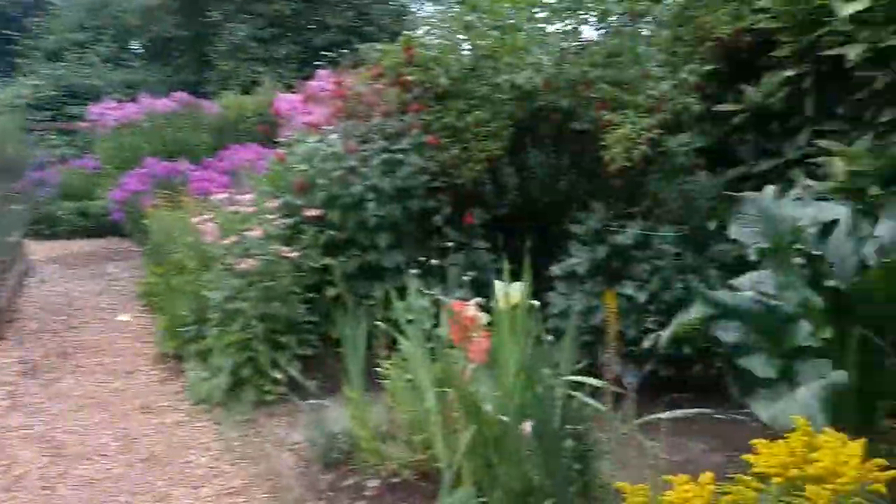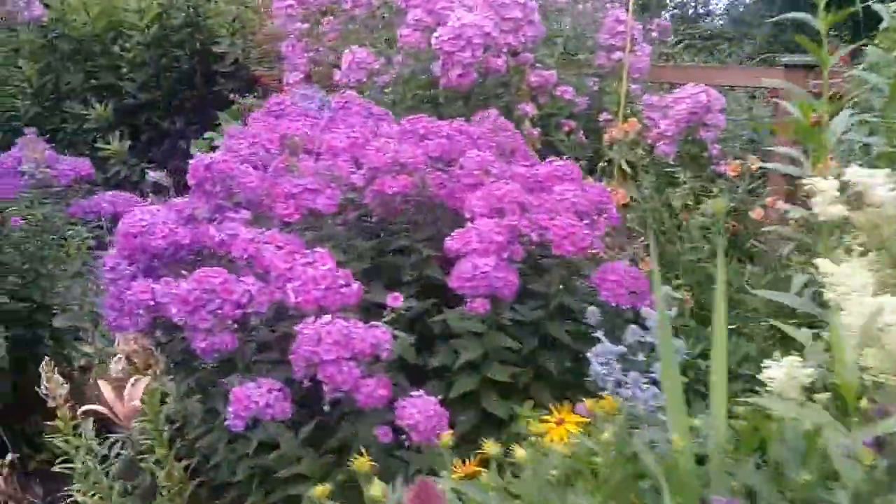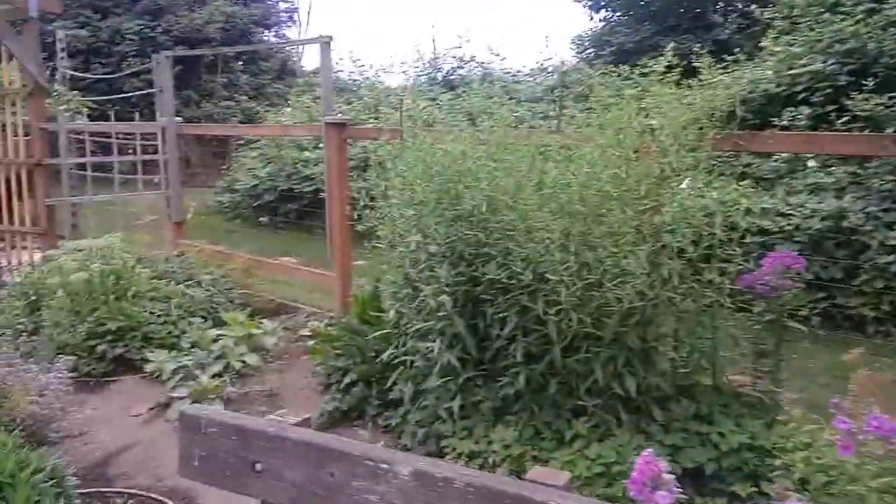Sort of a botanical garden here. They call it a demonstration garden. Wow, nice smell. Can't capture that with a camera.